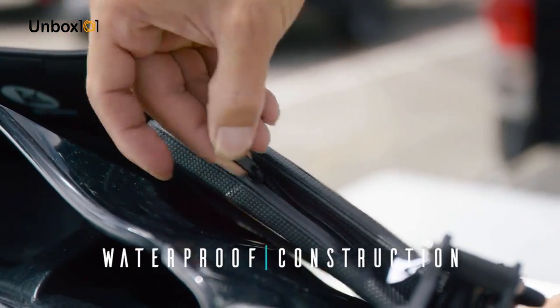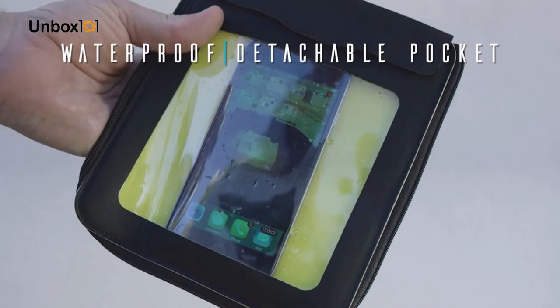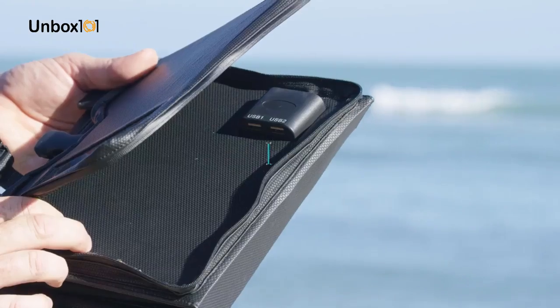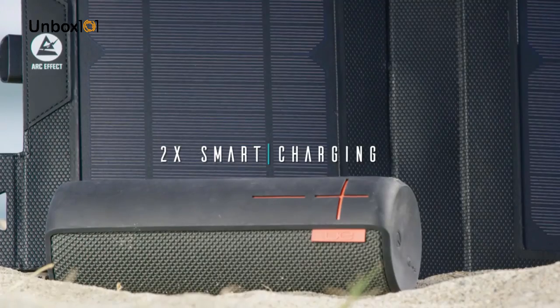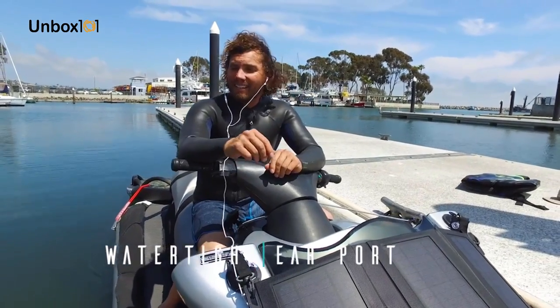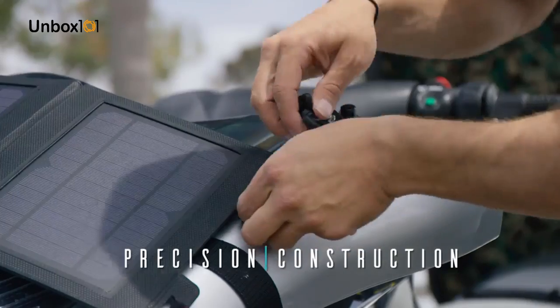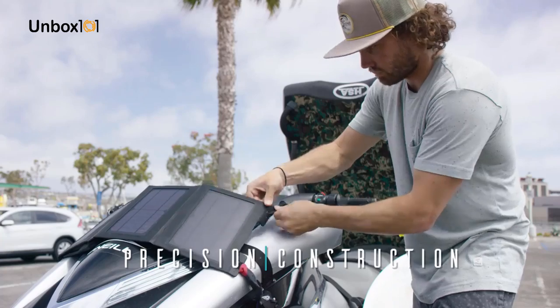Waterproof construction protects your tech and rechargeables from the elements. Detachable waterproof pocket keeps your important stuff close and dry. Dual USB smart charging ports let you charge two devices simultaneously. Water-resistant earphone port — talk or rock while juicing up. State-of-the-art flyweight construction that attaches to just about anything.